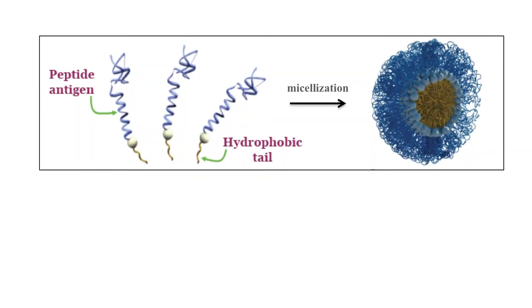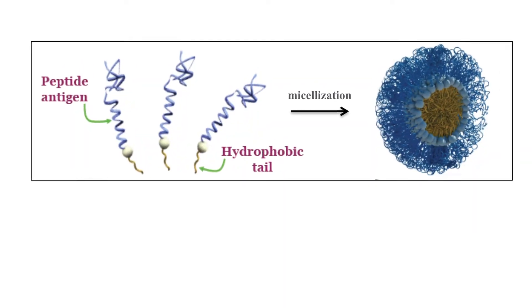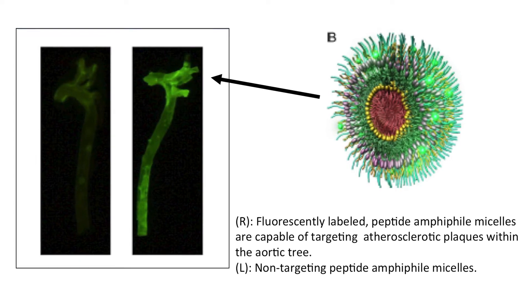I'm working with Matthew Terrell and we are developing a peptide-amplified micelle nanoparticle system that aims to detect early stages of atherosclerosis.